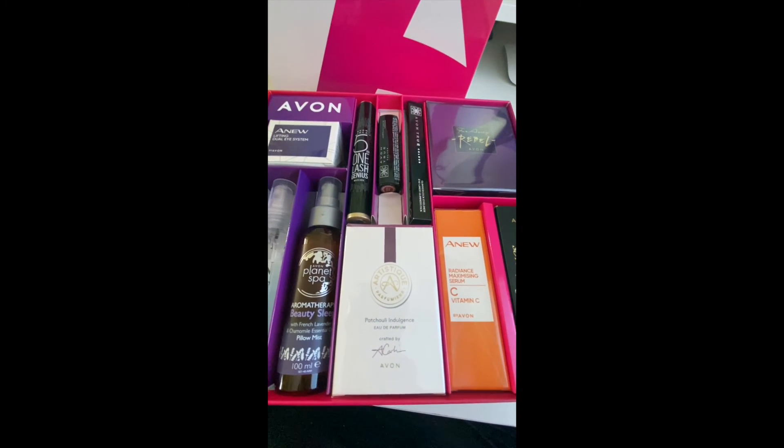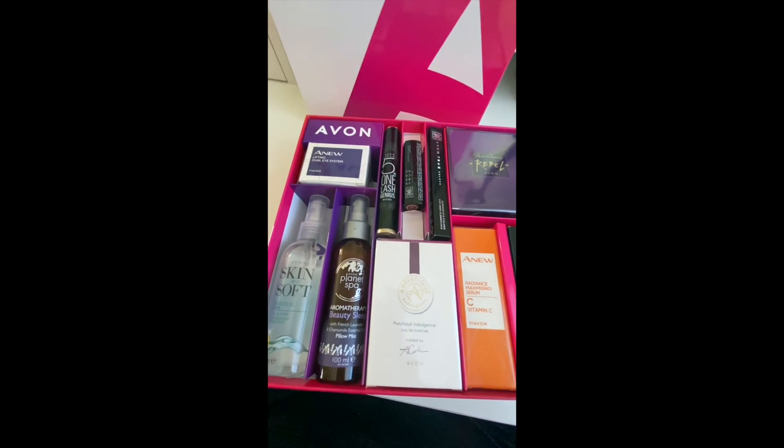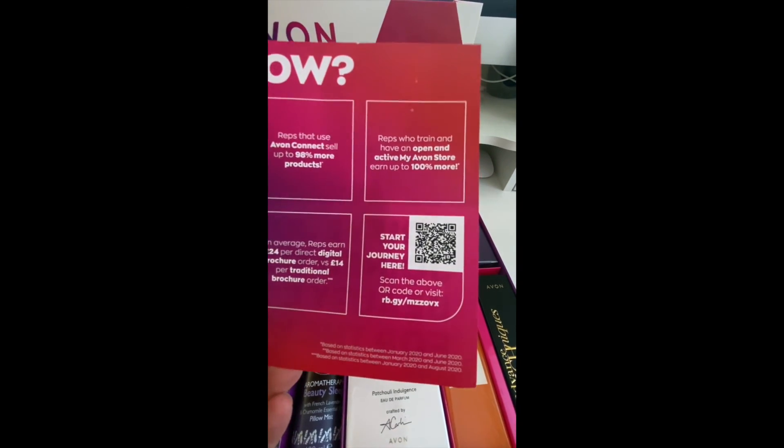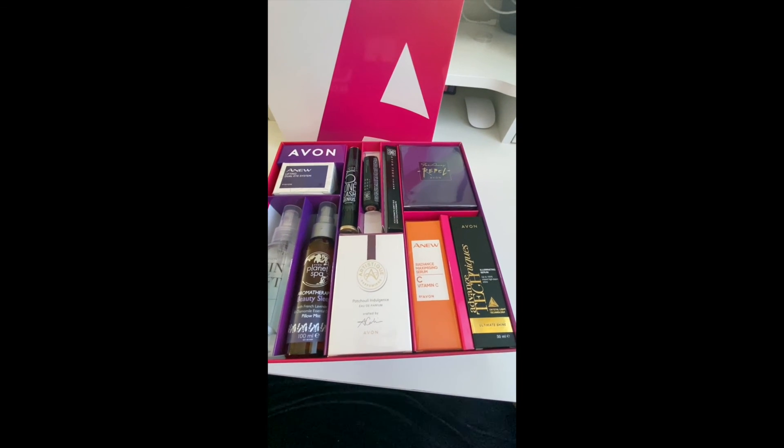So those are just the products you get in the 30-pound kit. All the information you need will be in the QR code when you scan it here, and on our rep group as well. Thanks for watching, bye!